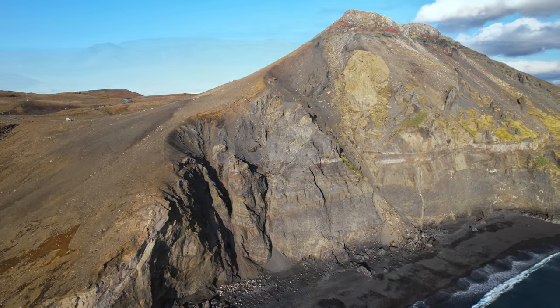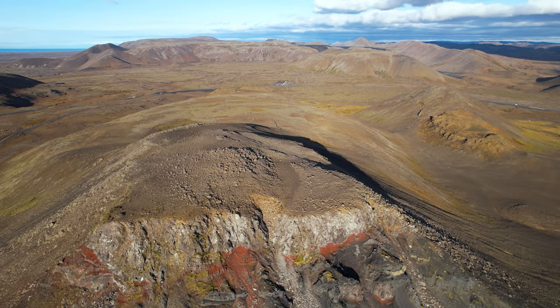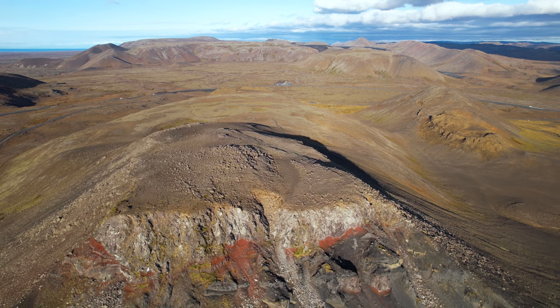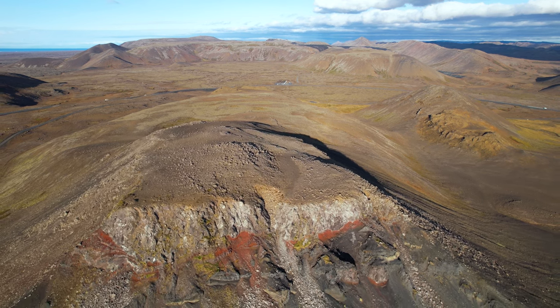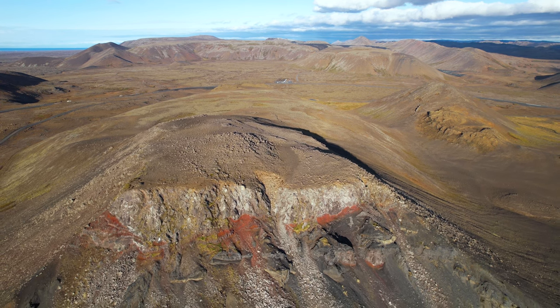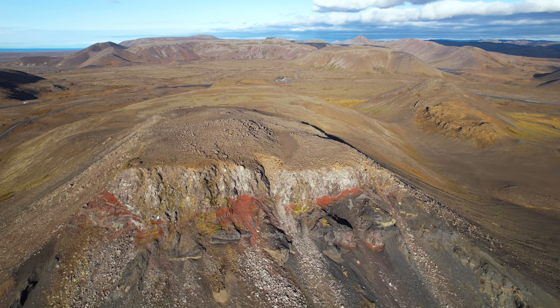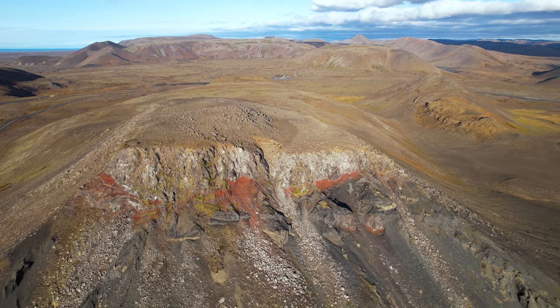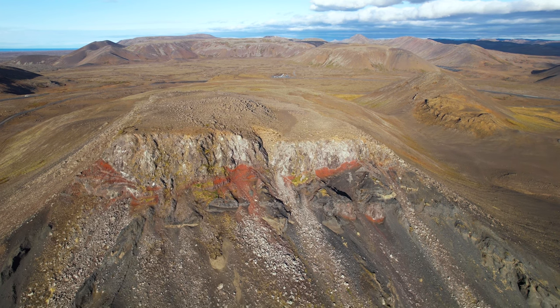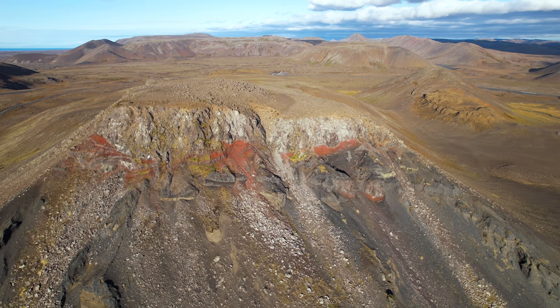The mountain is called Festarfjall and in the background we see the mountain Fagradalsfjall, which has become quite famous due to the three volcanic eruptions in a 30-month period — and the next eruption might be just around the corner. It's magma on the move yet again. Festarfjall is most likely a part of the Fagradalsfjall volcano, although there is this little valley between them, and earthquakes are very common around there.